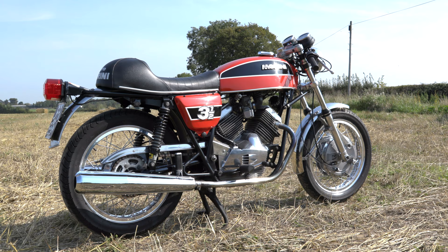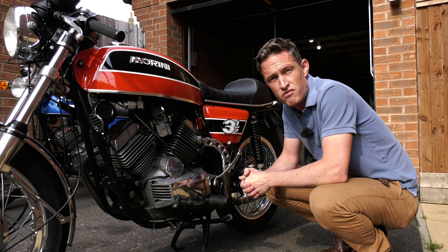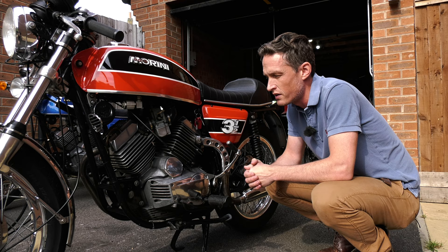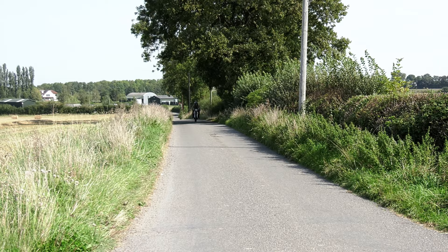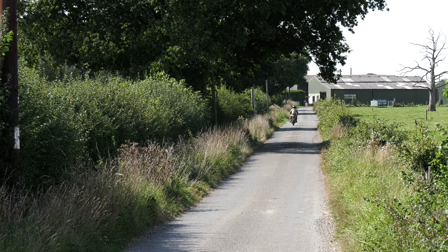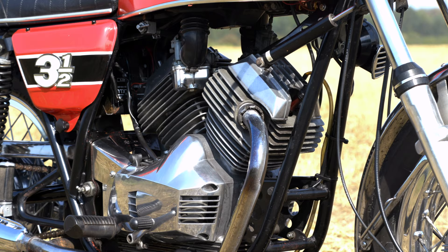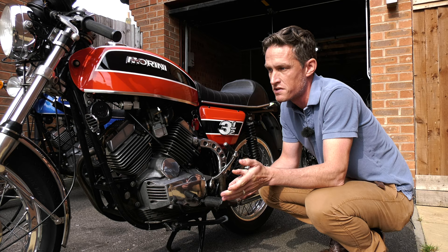This engine also has full electronic self-generating ignition and twin Dell'Orto carburettors. It's a 35 horsepower engine that, although it's a four-stroke, actually revs a little bit more like a two-stroke, and that's what gives it some of its unique character. It will red-line at 9,000 revs and the power really kicks in above 5,500. So it likes to be worked hard. It comes with a six-speed gearbox and twin exhausts, and for me it's probably the last of the real café racer style bikes.